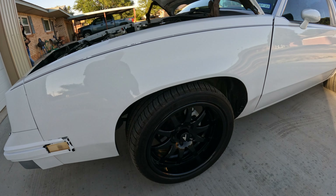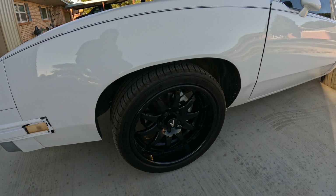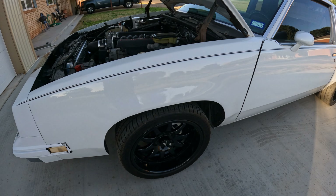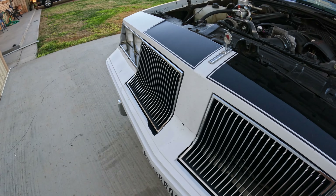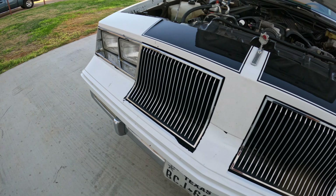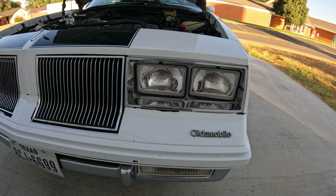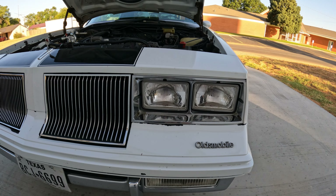We custom ordered some wheels from Rushforth - I like them, I like the way they sit. They're 18s. We also got some LED lights up front - they look original but they're super bright, super awesome.